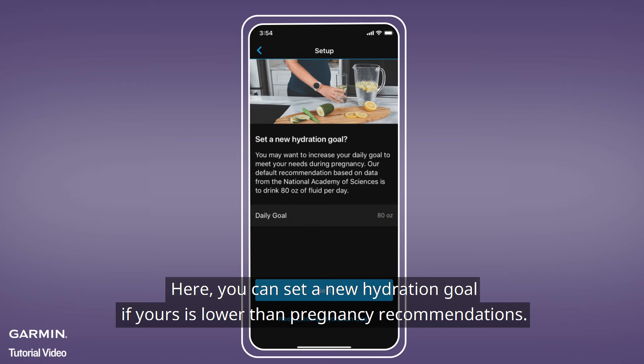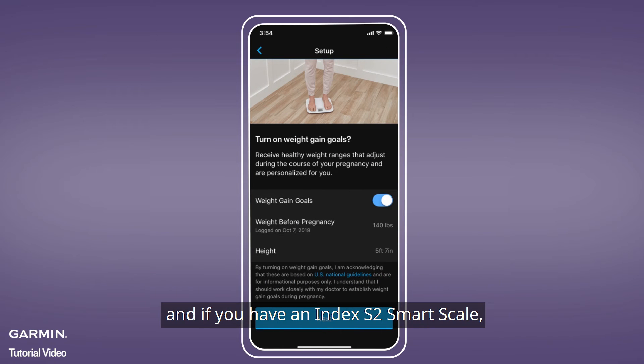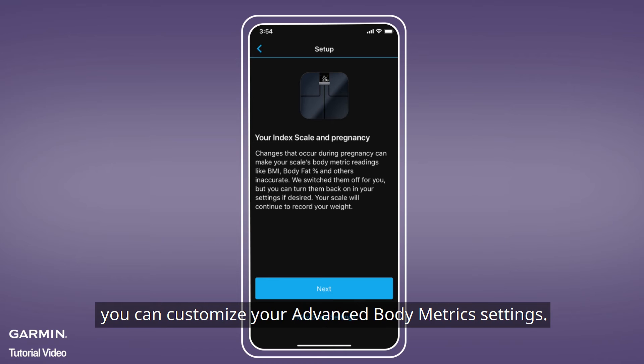Here, you can set a new hydration goal if yours is lower than pregnancy recommendations. You can choose to enable weight gain goals throughout your pregnancy, and if you have an Index S2 Smart Scale, you can customize your advanced body metrics settings.